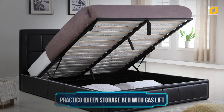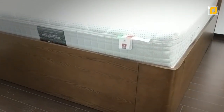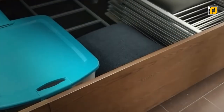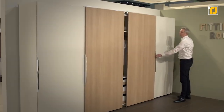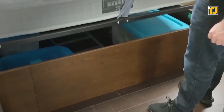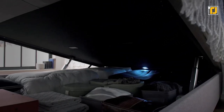Number 12: Practico Queen storage bed with gas lifts. Beds are just one of those things that are inherently inefficient — unless you've got this bad boy, where it comes with an entire storage unit underneath it. It's like having a whole attic under your bed. Forget about sliding drawers and all that — this thing has a gas lift that lifts it up effortlessly, and it also makes that cool hiss sound like your car's trunk.